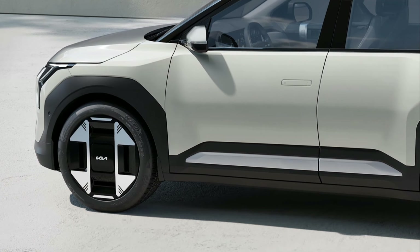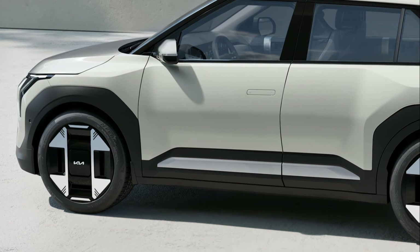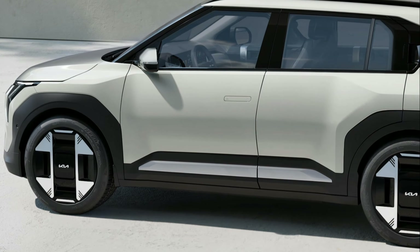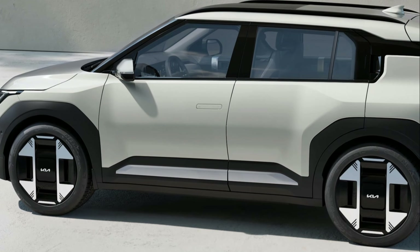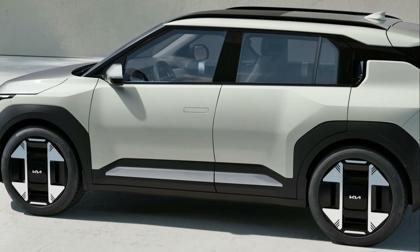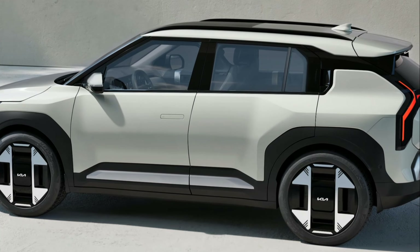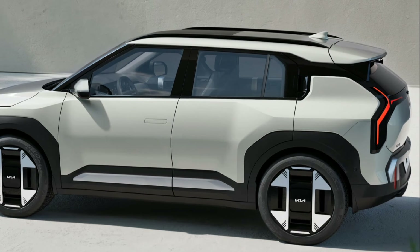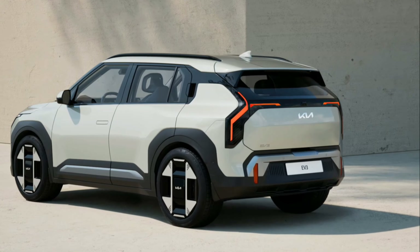Best-in-class 600km range, with 10-80% battery charging in 31 minutes. It features a state-of-the-art front-wheel-drive electric powertrain based on the Electric Global Modular Platform (EGMP), utilizing Kia's fourth-generation battery technology. The EV3 standard model is offered exclusively with a 58.3kWh battery, while the EV3 long-range variant is fitted with an 81.4kWh battery.